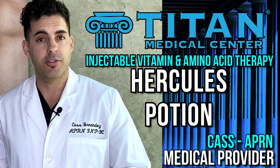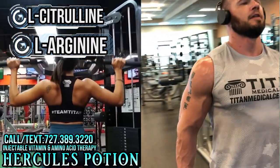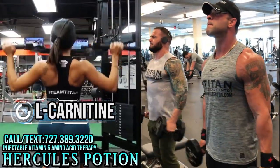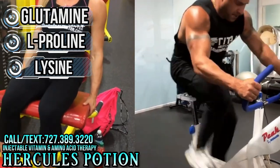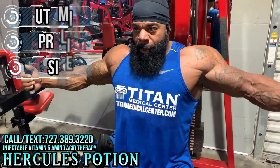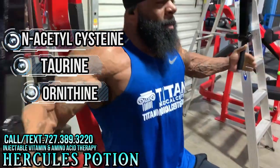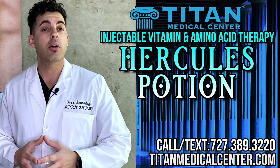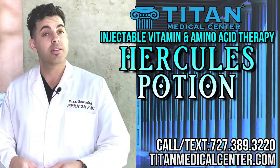Hello folks, my name is Cass, one of the nurse practitioners at Titan Medical Center. Today I want to speak to you about Hercules Potion. Some of the key ingredients: L-citrulline and L-arginine, which increase vasodilation and help with the focused pump when you're training. L-carnitine helps with fat metabolism and can help you lose weight. It also has glutamine, proline, and lysine, which help with recovery, antioxidants, and decreased muscle soreness. It also has NAC, taurine, and ornithine — these all help make your workouts longer and more productive and also have anti-aging properties. If you're interested in learning more, please give me a call at 727-389-3220. Stay strong and stay healthy.